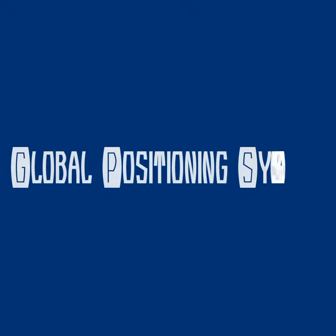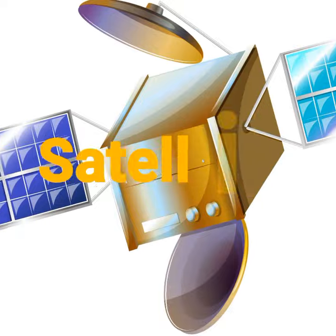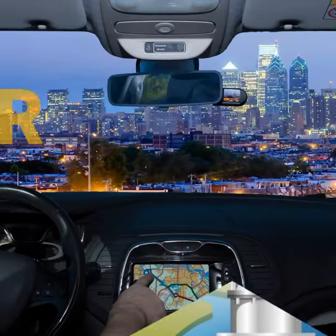The Global Positioning System, GPS, is made up of three parts: satellites, ground stations, and receivers.